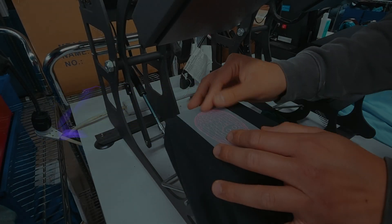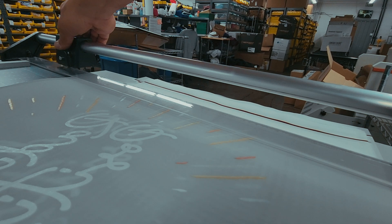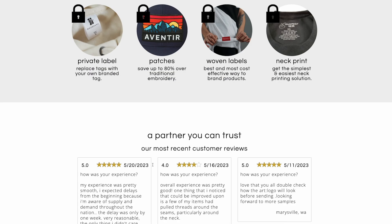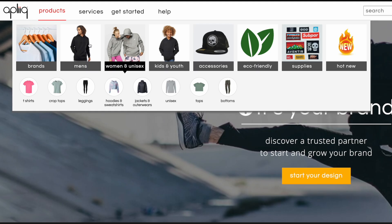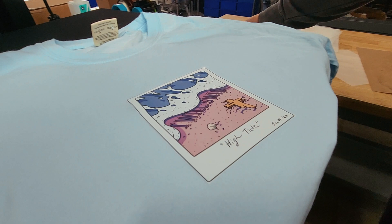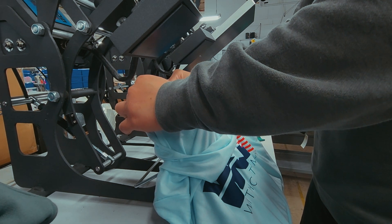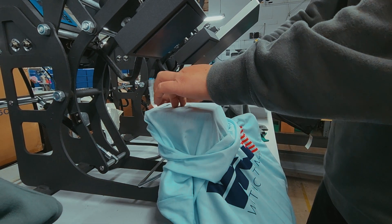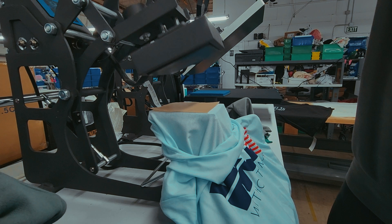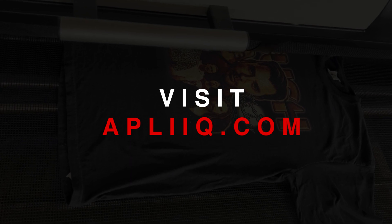Introducing our esteemed sponsor for today's video: Applique.com, the ultimate solution for all your print-on-demand needs. At Applique, they revolutionize the industry by offering a comprehensive range of printing options, including DTF, DTG, and screen printing — all without the burden of a monthly fee. Unlike other POD companies, Applique stands out by providing you the freedom to choose the printing method that best suits your requirements. They offer private labeling services, allowing you to personalize your products and make a lasting impression in the market. Whether you are embarking on a new clothing brand venture or conducting print tests on different garments, Applique has got you covered. Simply click on the link in the description below and sign up with Applique.